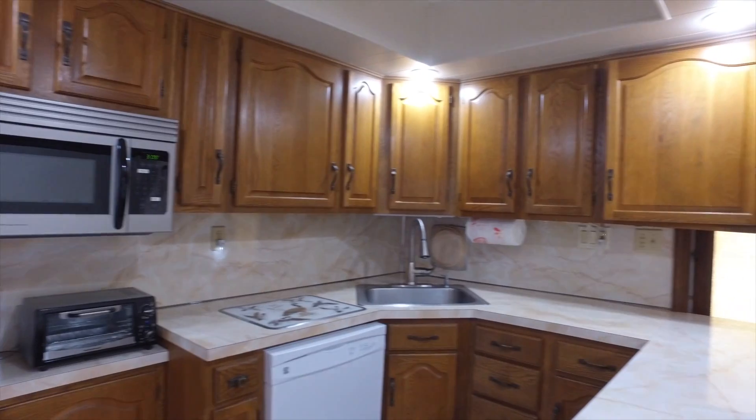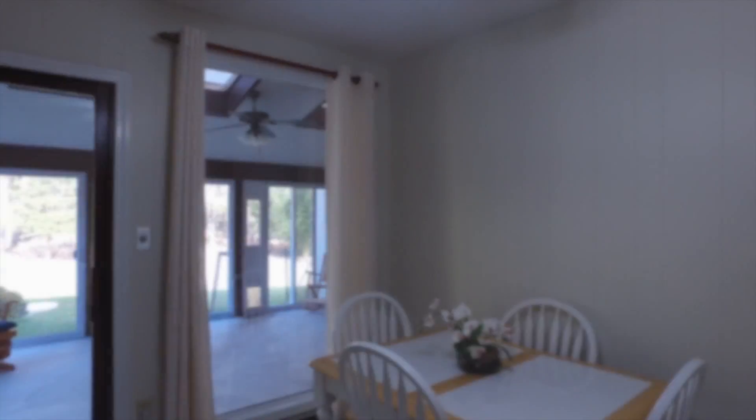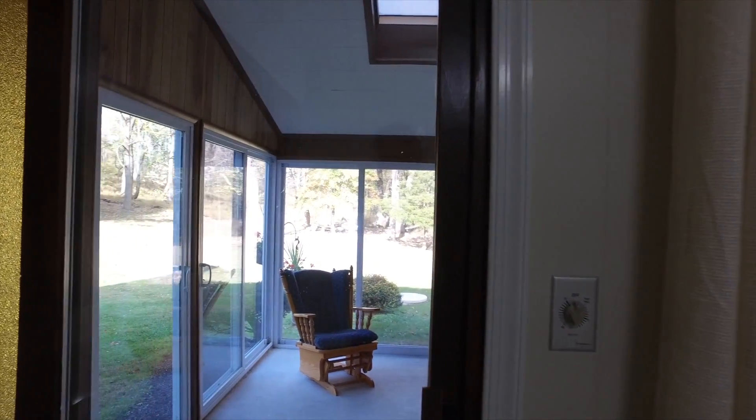Now we enter the other living space on the right side of the house, which is set up similar to the main home. It has an additional sun porch with great views just like the one on the other side.